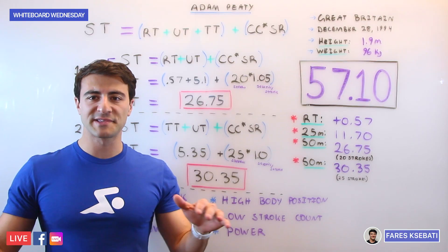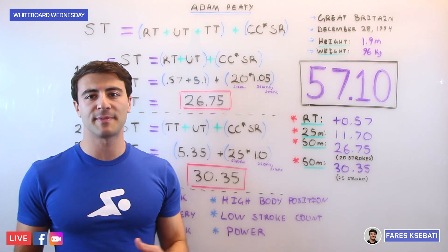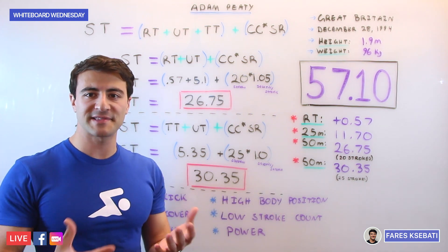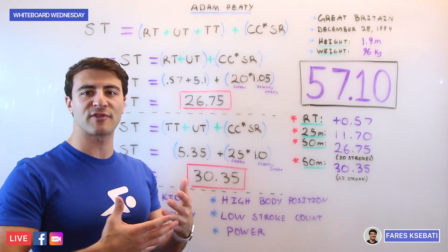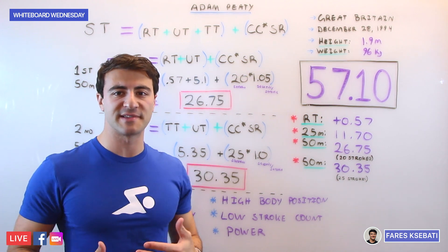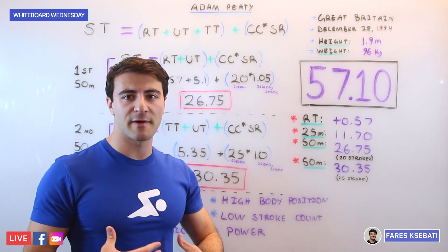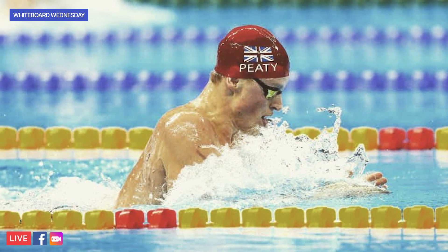The next element, true for all swimmers at the top level regardless of stroke, is a very high body position. If you want to swim fast, you need to swim high in the water. That means at the end of every single stroke, returning to a neutral body position. The higher you can have that body position — head looking down, hips up, and legs not dragging in the water — the better off you're going to be.